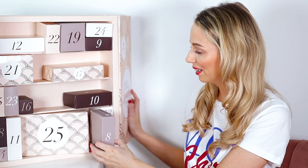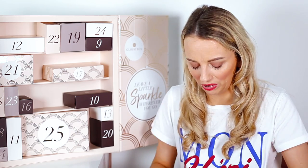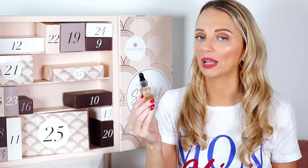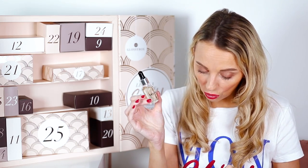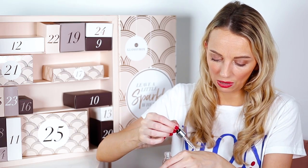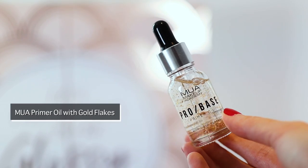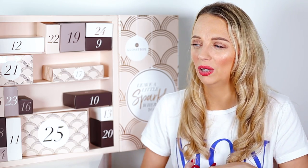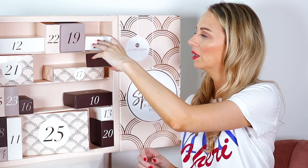Number eight is the MUA Pro Base Primer Oil with gold flakes. This looks so cool — it reminds me of the Girlactik primer, which is one of my favorite primers but really expensive. This is full size, worth just £4. It feels really hydrating, and since it's more of an oil it's different from a primer gel, which is lovely.